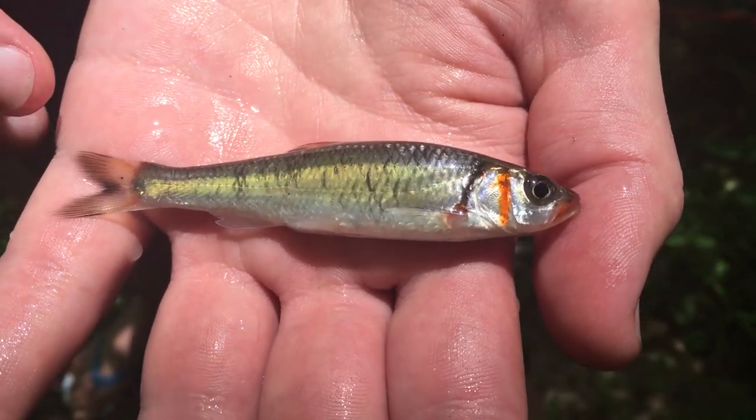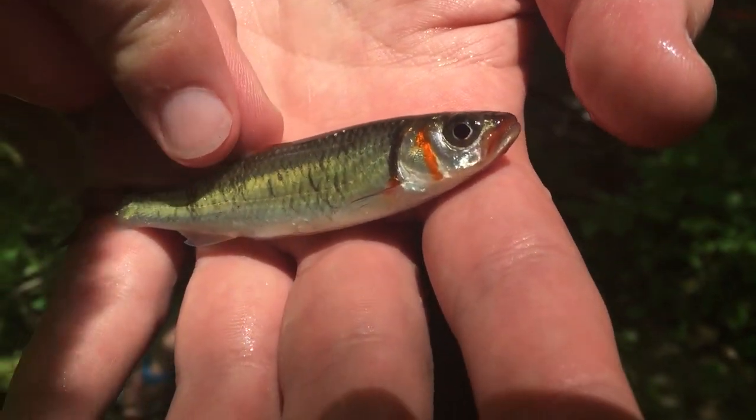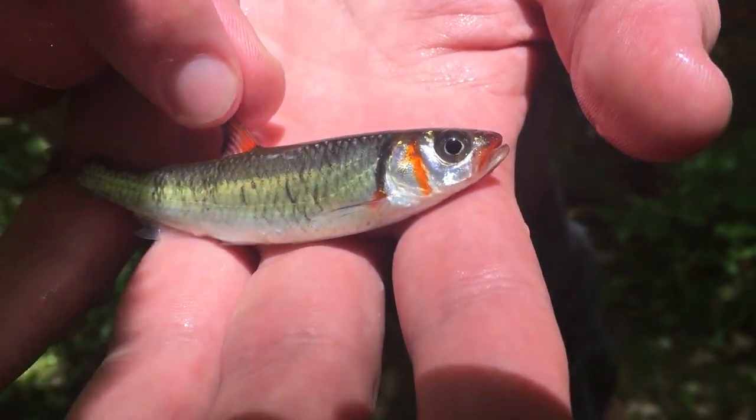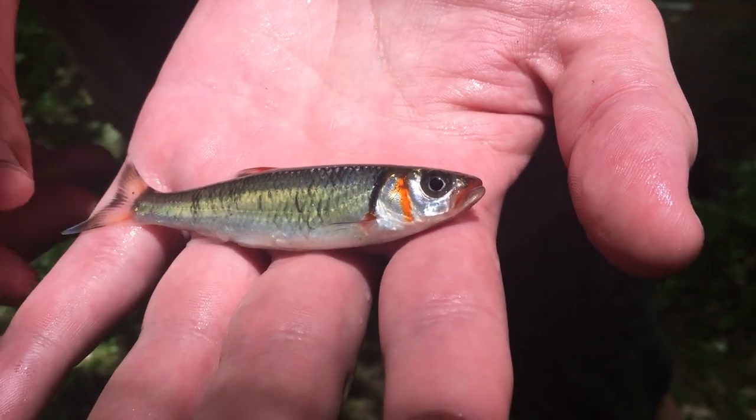Here's a Warpaint Shiner caught here in eastern Tennessee from Abrams Creek. These are a beautiful fish — great coloration, some red on the dorsal fin, and a stripe on the side, which is where they get their name.